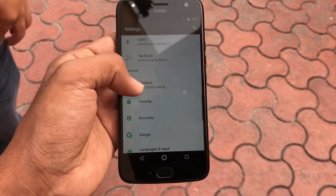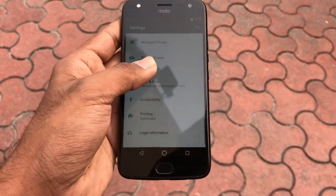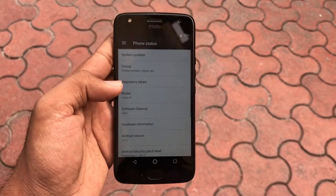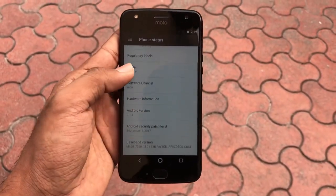Running through the internals, the handset runs on a 2.2GHz octa-core Snapdragon 630 mobile platform with an Adreno 508 GPU. This is the first handset to feature the Snapdragon 630 mobile platform.